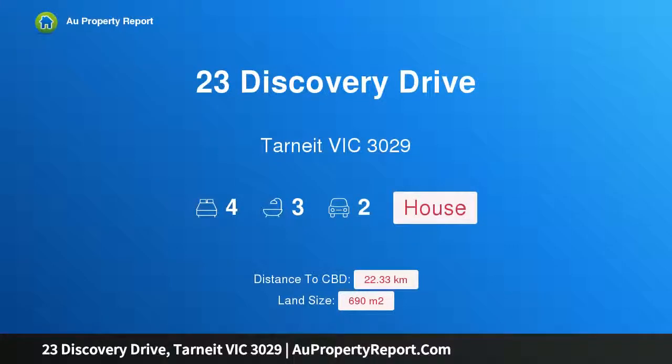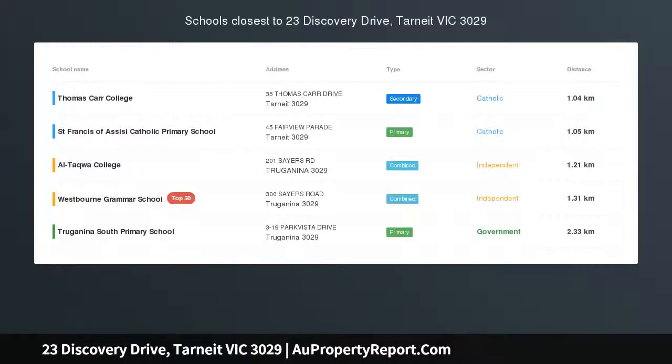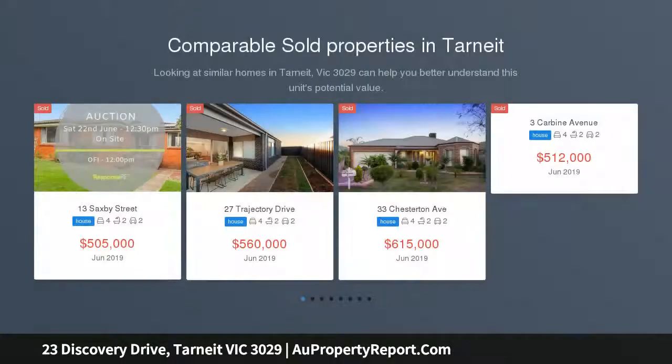Hi, I am glad to introduce Property 23 Discovery Drive, Tarneit, Victoria 3029. Serene surrounds and open views, overlooking and taking advantage of the natural landscape to a tranquil creek with connecting walking and bicycle paths.